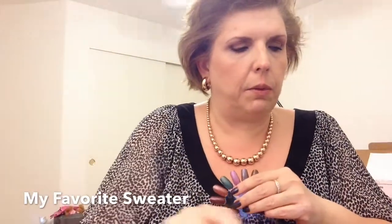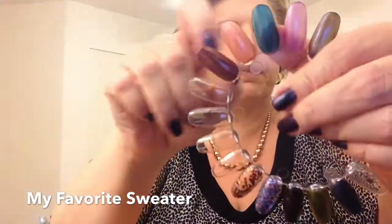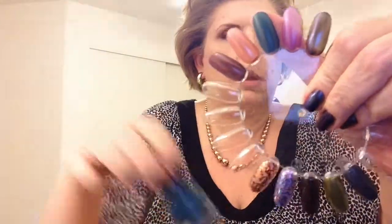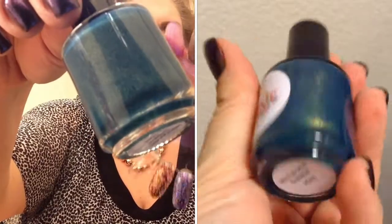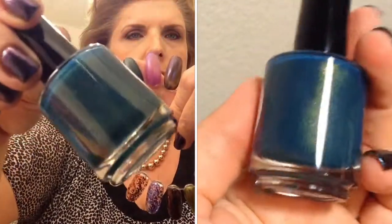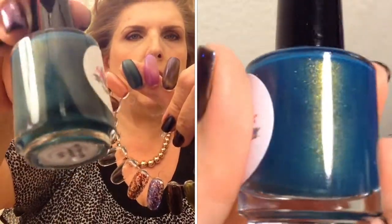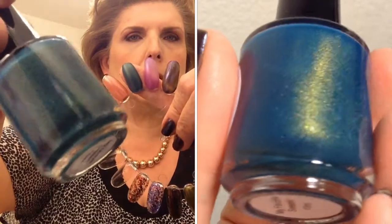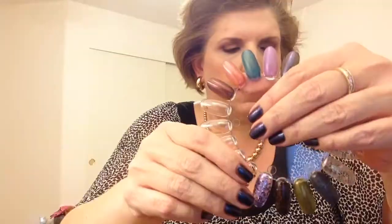The next one is called My Favorite Sweater and it is a teal with gold shimmer. This one may go on my nails next — beautiful.